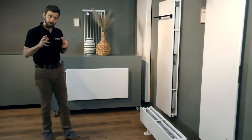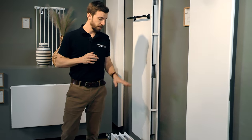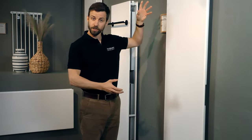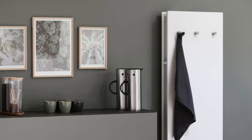The Integral series comes as a horizontal version and is also available as a vertical and a low line. The vertical comes in a range of sizes, heights and lengths and also different depths, and is available with towel rail or hooks.